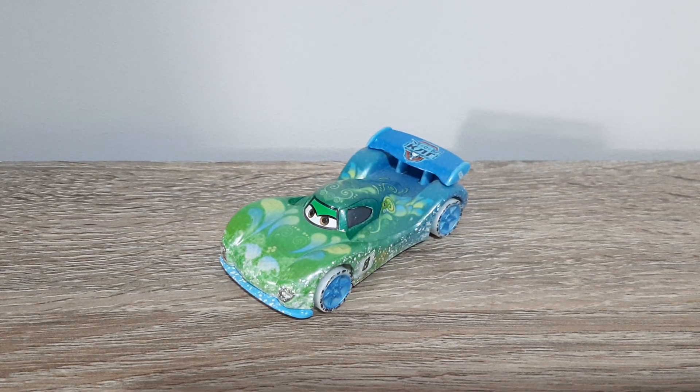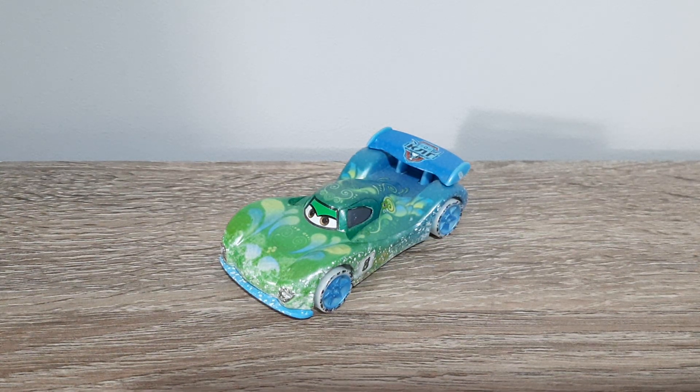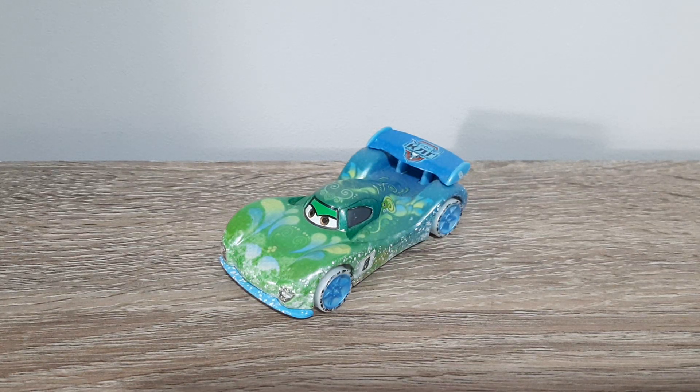Hello YouTube, welcome to yet another new video. Today we will be having a look at Ice Racers Carlo Veloso, obviously from the 2015 Ice Racers series, so let's get right into it.